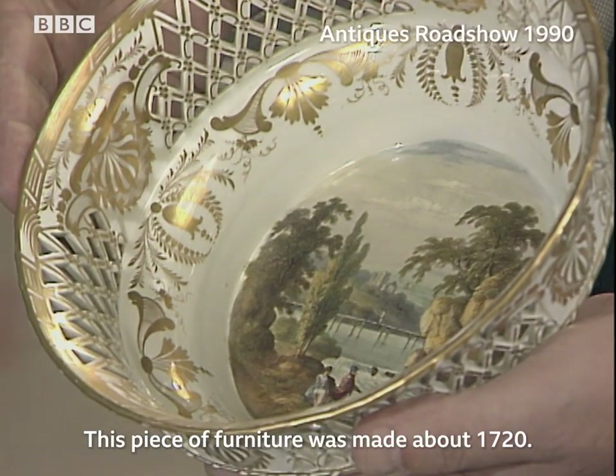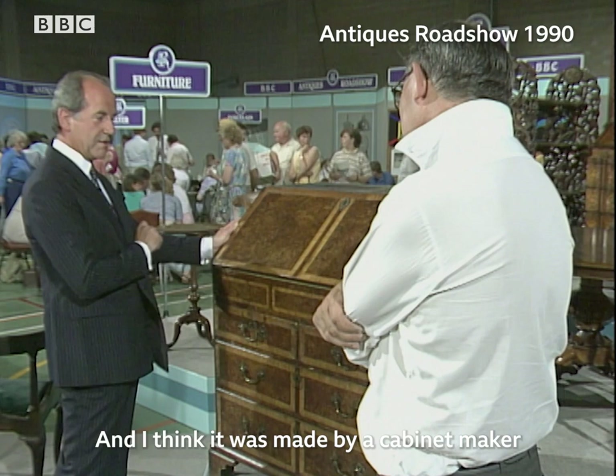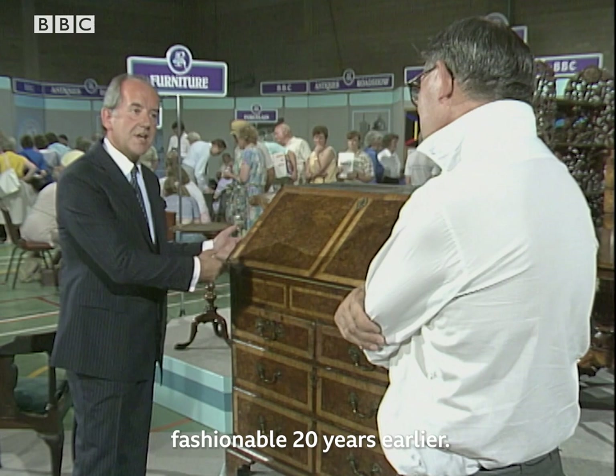This piece of furniture was made about 1720, and I think it was made by a cabinet maker who was already well-established, because he was using materials which were fashionable 20 years earlier. It is a very interesting piece.